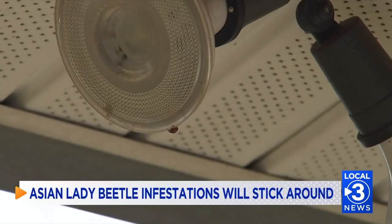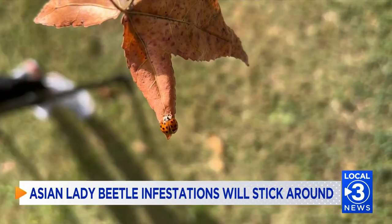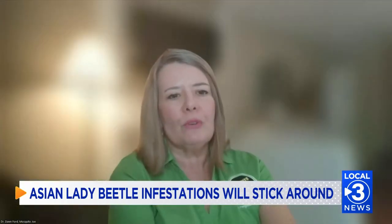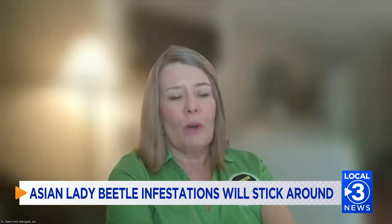They're seeking warm spaces, and often that's the side of a house, on screens, on windows, or even the inside of someone's home. These beetles have been infesting homes and apartments, which could last as long as a few months. However, they are most attracted to homes and plants with aphids and sunlight. They are beneficial in that they feed on aphids, so they tend to hang around where aphids are.